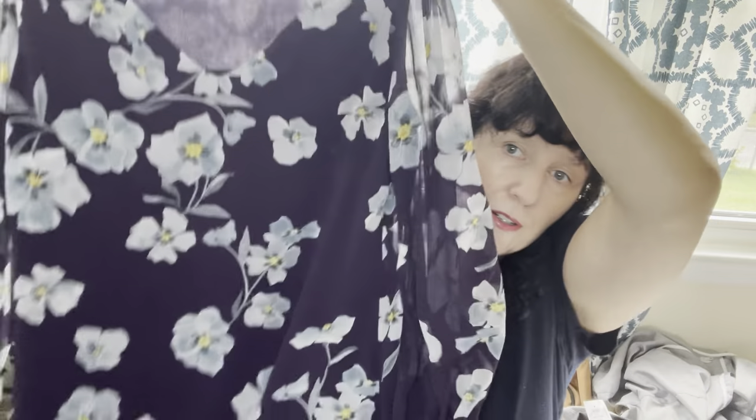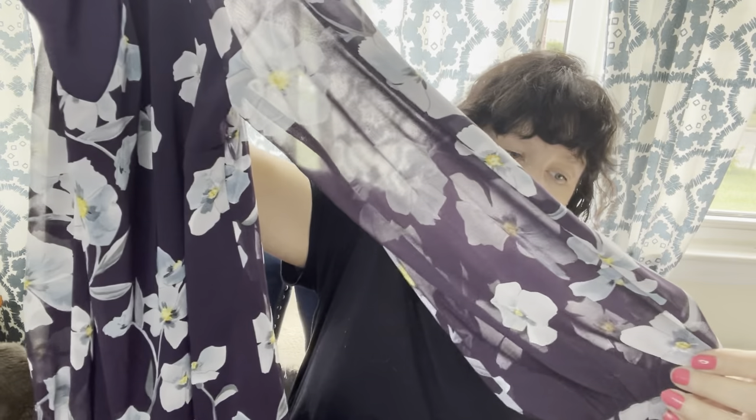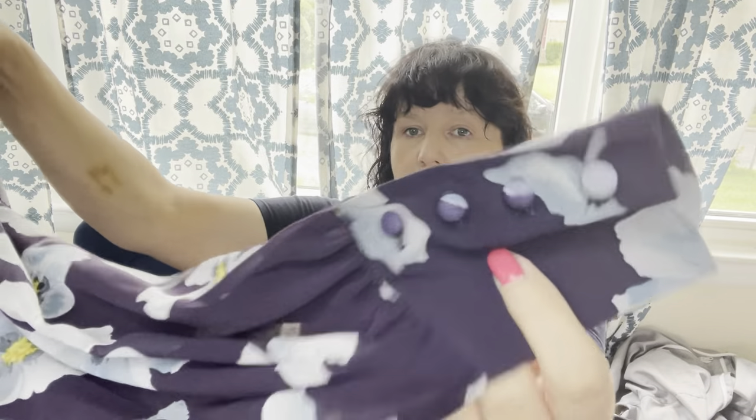This is a Cabbie dress — current tag, current style, with a sheer sleeve and little buttons on the sleeve. $9.99 and 25% off. Cabbie varies a lot, so I'm not going to take a guess on this one. We'll just wait until the sold video and see.